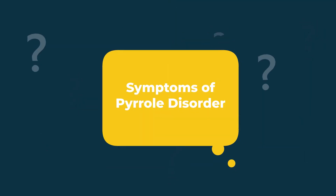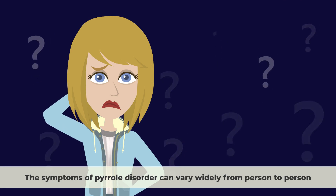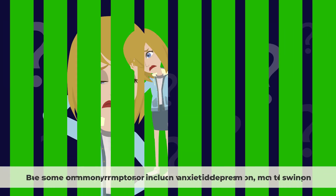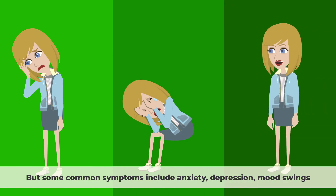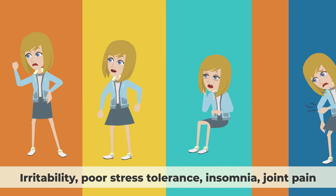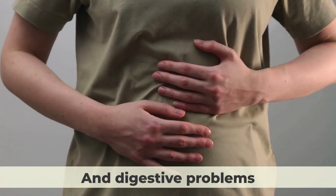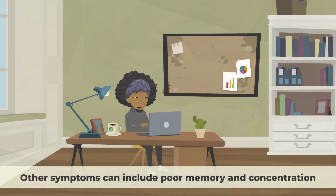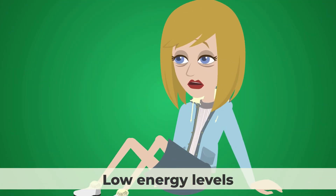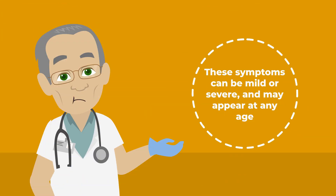The symptoms of Pyrrole disorder can vary widely from person to person, but some common symptoms include anxiety, depression, mood swings, irritability, poor stress tolerance, insomnia, joint pain, and digestive problems. Other symptoms can include poor memory and concentration, low energy levels, and sensitivity to light and sound. These symptoms can be mild or severe and may appear at any age.